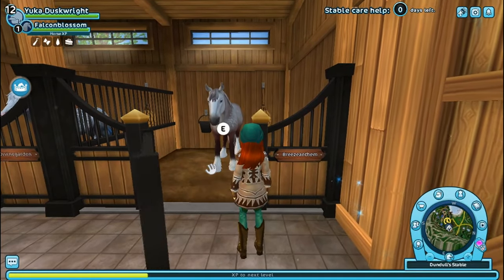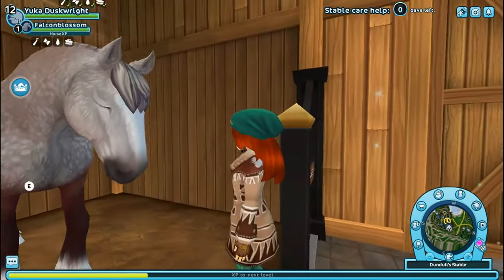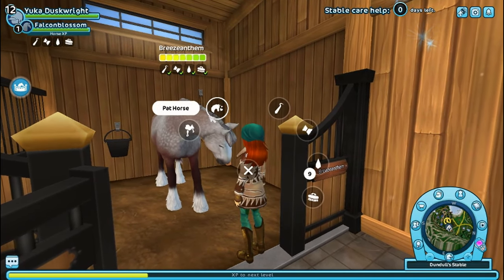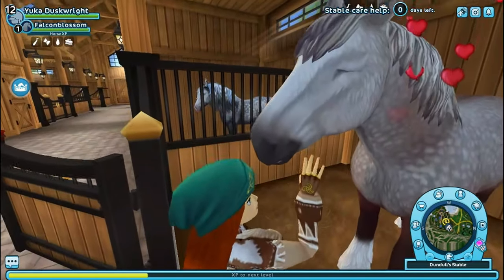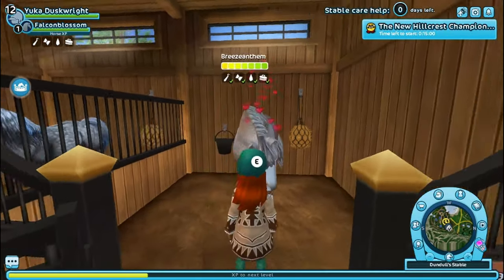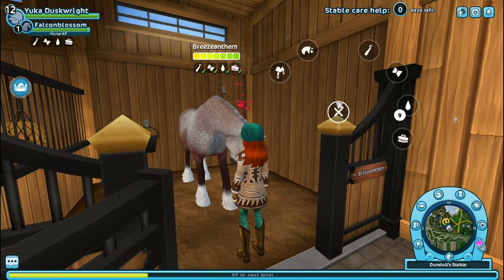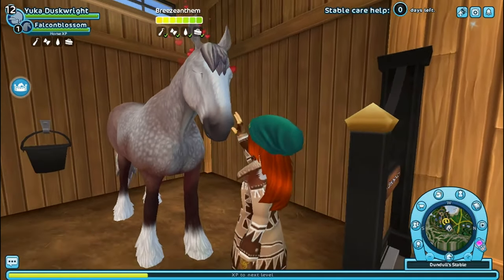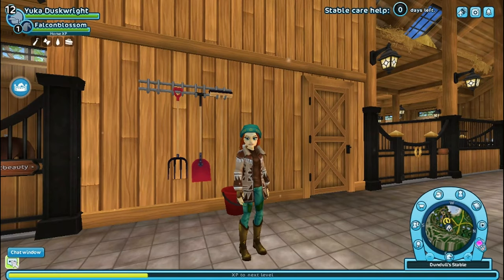This horse is my newest horse — I literally just bought her. This is Breeze Anthem; she's a Clydesdale and just an absolutely gorgeous horse. I wanted to get a Clydesdale and I didn't want to raise one up in the app, so I said let's just go ahead and train one up in Star Stable.